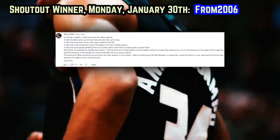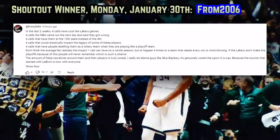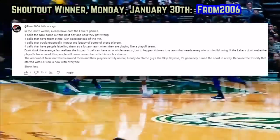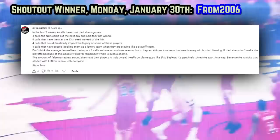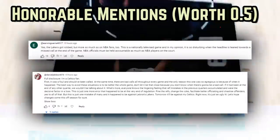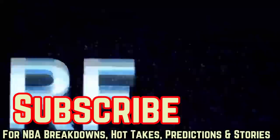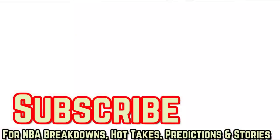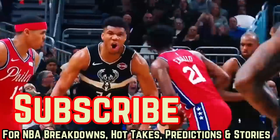Today's commenter shoutout goes to From2006, who says: 'In the last two weeks, four calls have cost the Lakers games — four calls the NBA came out the next day and said they got wrong, four calls that have them at the 13th seed instead of the fourth, four calls that could drastically impact the legacy of some of those players, four calls that have people labeling them as a lottery team when they're playing like a playoff team. Don't think the average fan realizes the impact one call can have on a whole season. If the Lakers don't make the playoffs because of this, people will never remember, which is a shame. The amount of false narratives around them and their players is truly unreal — I really do blame guys like Skip Bayless. It's genuinely ruined this sport in a way because the toxicity that started with LeBron is now with everyone.'